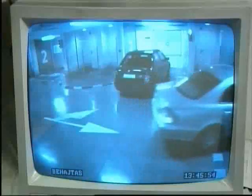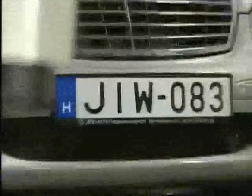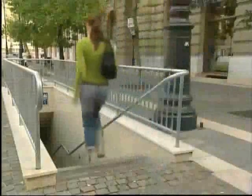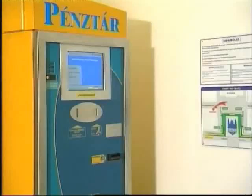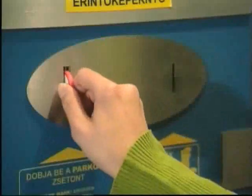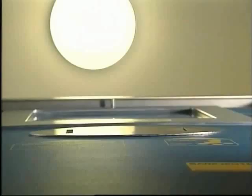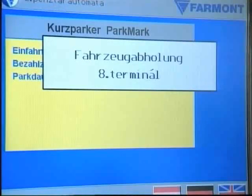The control center is equipped to cover many eventualities, including automatic number plate recognition, which can be used to retrieve a car should the user lose the parking token. In order to retrieve her car, the user goes to one of the two automatic cashiers. She puts her parking token into the slot, selects her language, checks the parking fee and pays. The display will now indicate where her car is going to be returned to.